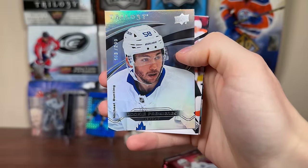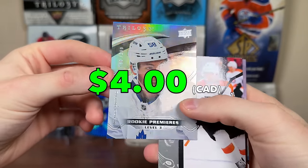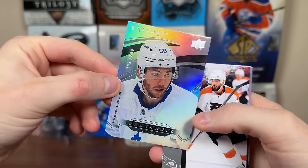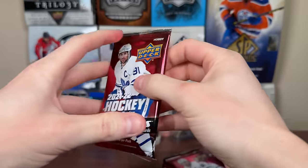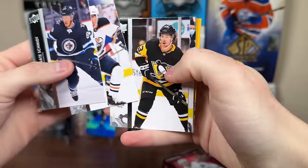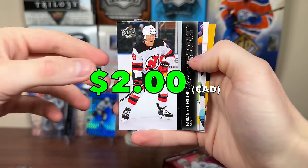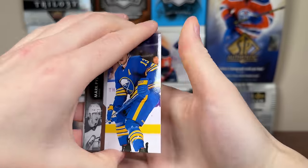So let's get into Extended here. We got a Trilogy — these seem to fall like one in three boxes. Got level three Michael Bunting at $2.99. Holograph level three Rookie Premieres, Bunting at $2.99. We also need five young guns for the set including J.J. Paterka — haven't pulled one yet. Oh, Fabian's Young Gun, half-decent one there. Already pulled Zitterland.